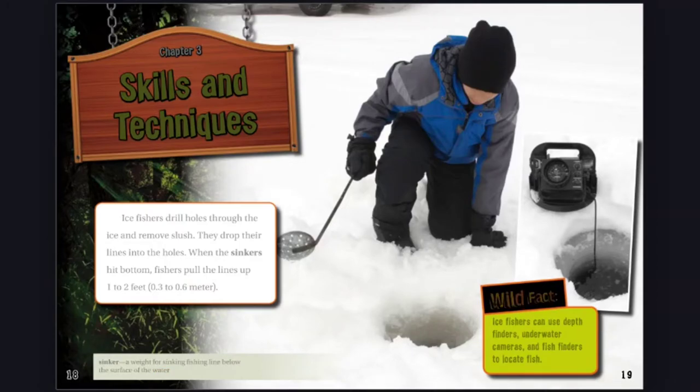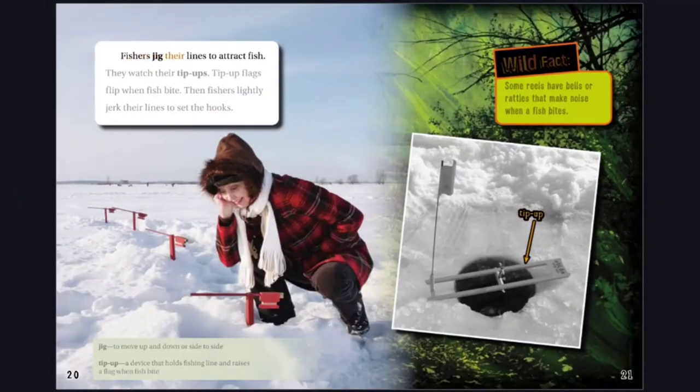Wild Fact: Ice fishers can use depth finders, underwater cameras, and fish finders to locate fish. Fishers jig their lines to attract fish. They watch their tip-ups — tip-up flags flip when fish bite. Then fishers lightly jerk their lines to set the hooks. Wild Fact: Some reels have bells or rattles that make noise when a fish bites. Jig: To move up and down or side to side. Tip-up: A device that holds fishing line and raises a flag when fish bite.